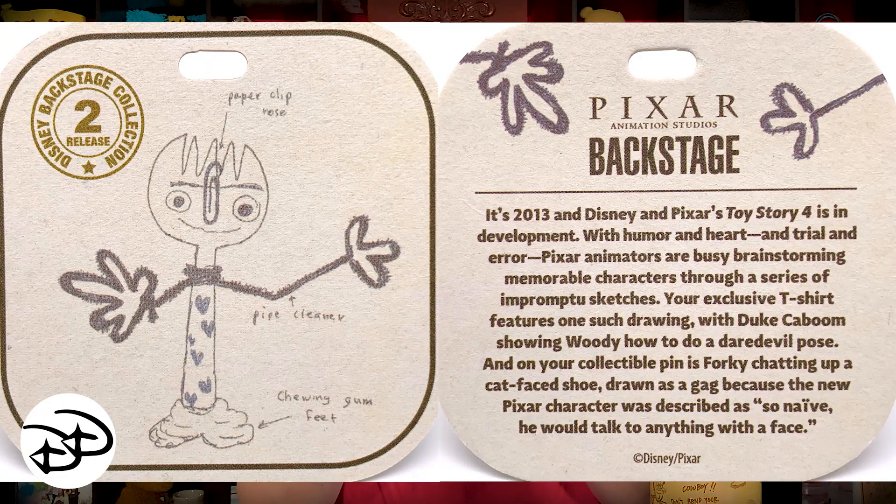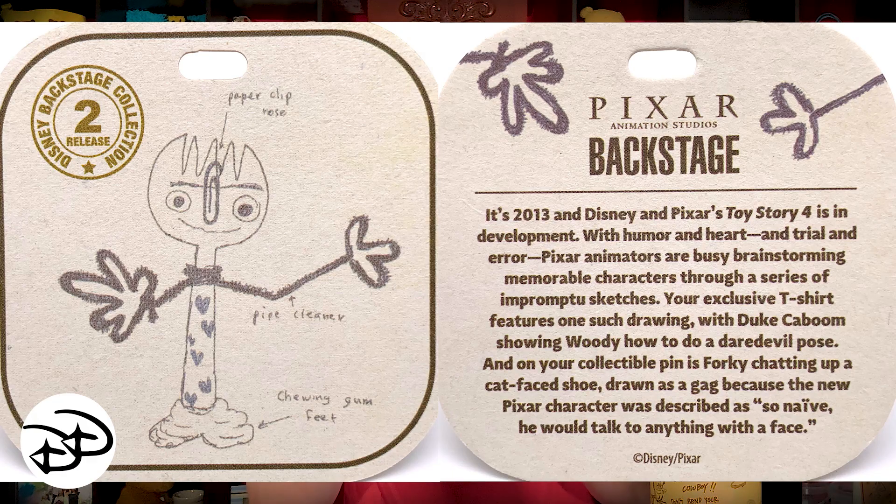The first thing I see is the coaster that has the story on it. It reads: 'It's 2013 and Disney and Pixar's Toy Story 4 is in development. With humor, heart, and trial and error, Pixar animators are busy brainstorming memorable characters through a series of impromptu sketches. Your exclusive t-shirt features one such drawing with Duke Kaboom showing Woody how to do a daredevil pose. On your collectible pin is Forky chatting up a cat-face shoe, drawn as a gag because the new Pixar character was described as so naive he would talk to anything with a face.' Very cute.